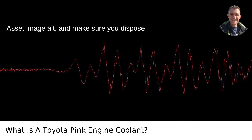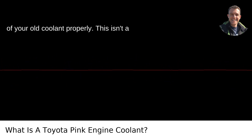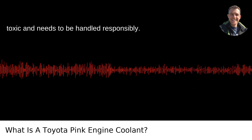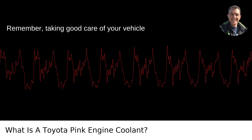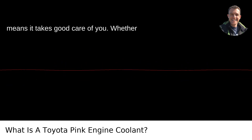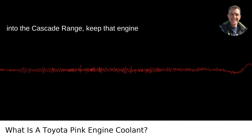In a nutshell, if you own a Toyota and love keeping it healthy, pink is your new best friend. Make sure you dispose of your old coolant properly — this isn't a magic potion for the environment; it's toxic and needs to be handled responsibly. Remember, taking good care of your vehicle means it takes good care of you.